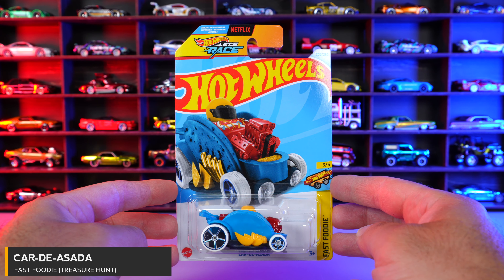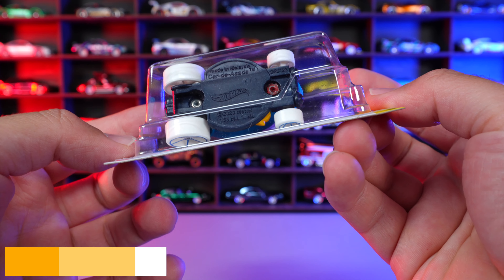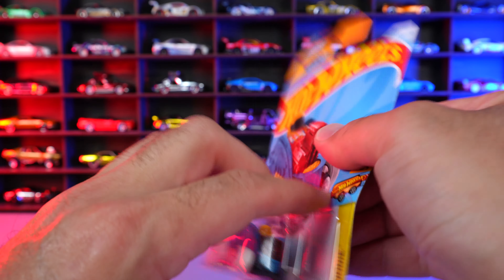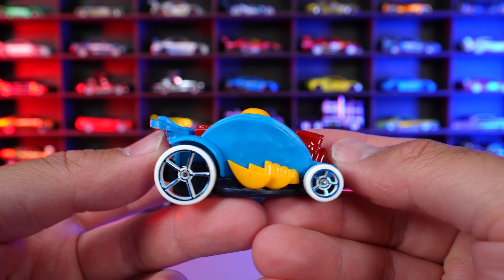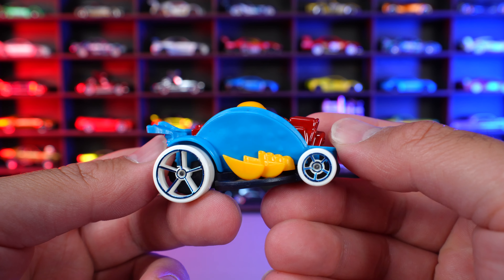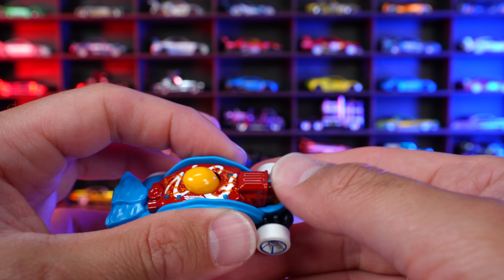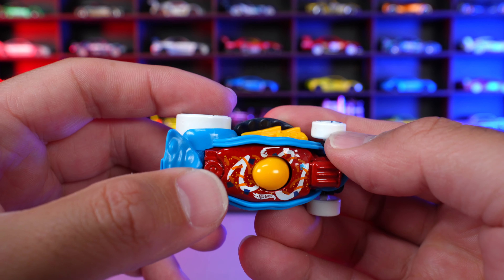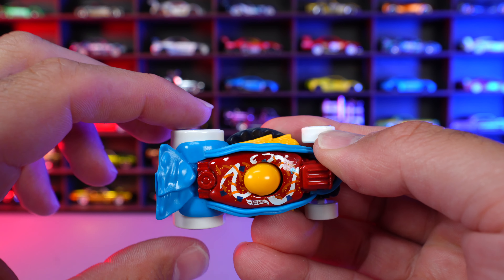Car Da Asada from Fast Foodie Treasure Hunt. We can see that it's a treasure hunt — look right on the bottom and you can see the Treasure Hunt logo. We'll see it on the car once we open it up. And there it is. You can see the big white tires on there colored. You can see all the taco toppings and stuff — it's kind of like a taco. And if we look on the very top right here, you can see the treasure hunt logo, so we can confirm that it is a treasure hunt.